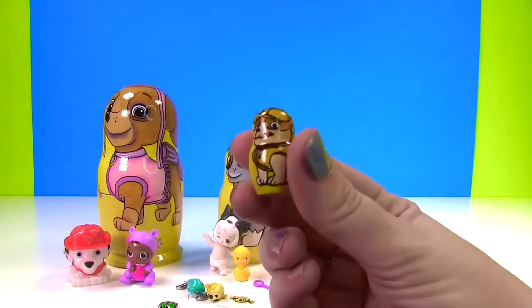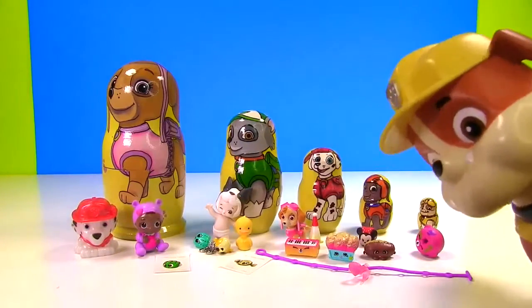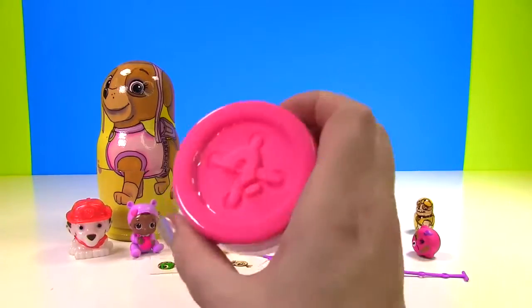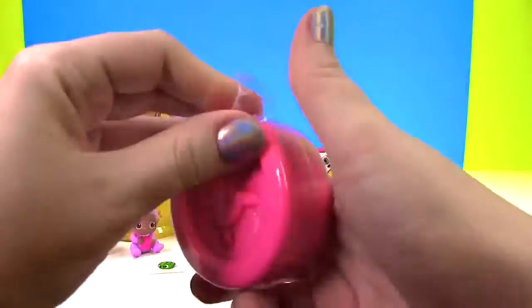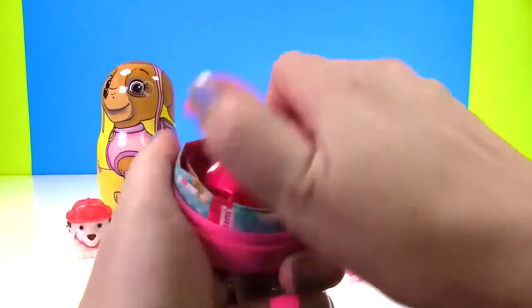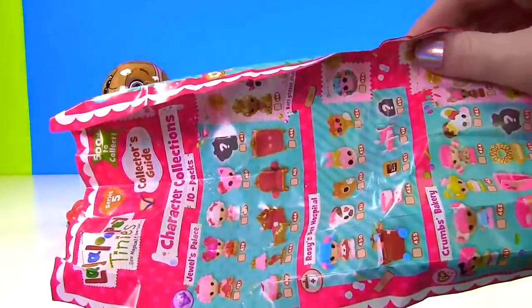Rubble doesn't open up so there are no toy surprises in him! But I do have a toy surprise! Wait for it! Wait for it! There it is! Wow! What is this mystery pink toy surprise? Let's open it up and find out! Here's a blind bag! And here's a giant checklist!